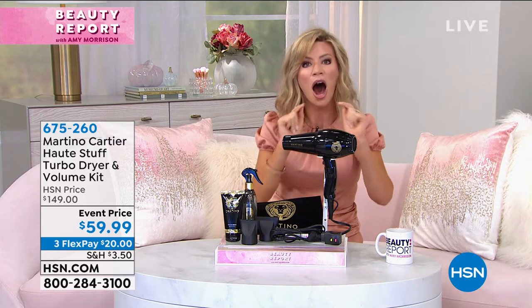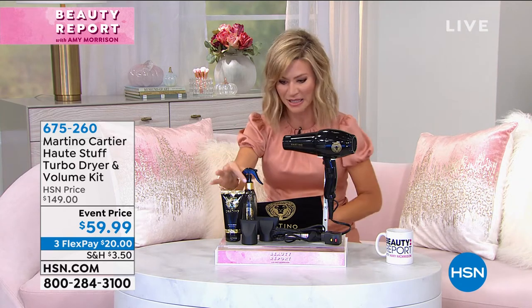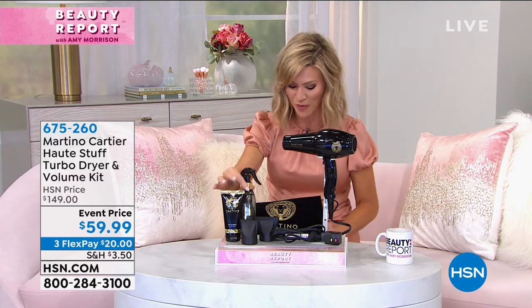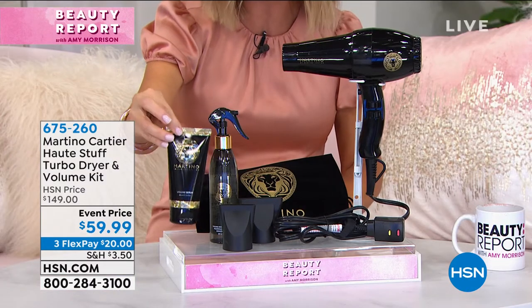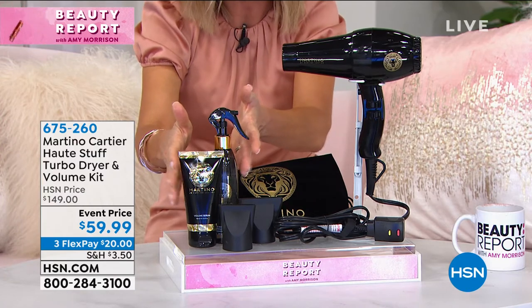This is $150, 1,875 watt. We're gonna be sharing with you why this is a professional dryer. He didn't stop there — you're getting the two nozzles with this. You're getting his volumizing set, the volumizing spray which smells amazing and gives you incredible volume. You're also getting the volumizing serum you put in wet hair. These two products are $40, which means you're getting the hair dryer for $9.99. Today it's only $20 to get home.